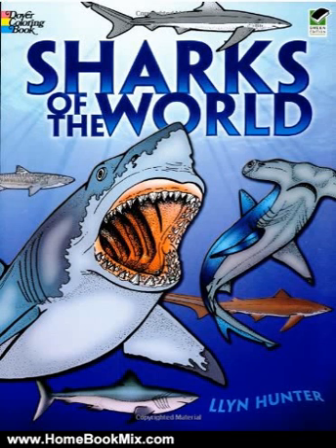25 species of sharks, carefully researched, skillfully rendered, and ready to color, ranging from the tiny cookie-cutter shark at 11 and a quarter inches to the monstrous whale shark, up to 65 feet.